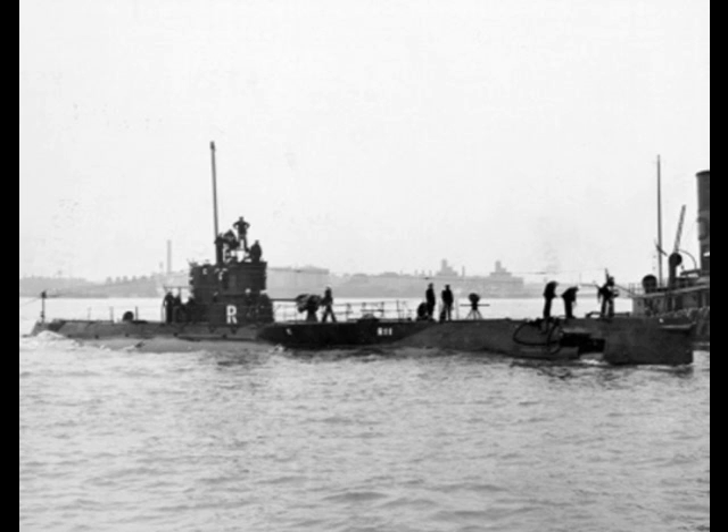While R-17 was returned to the U.S. in December 1944, P-514 was rammed and sunk on June 21, 1942 in a blue-on-blue action. The only American R-class lost during the war was R-12.